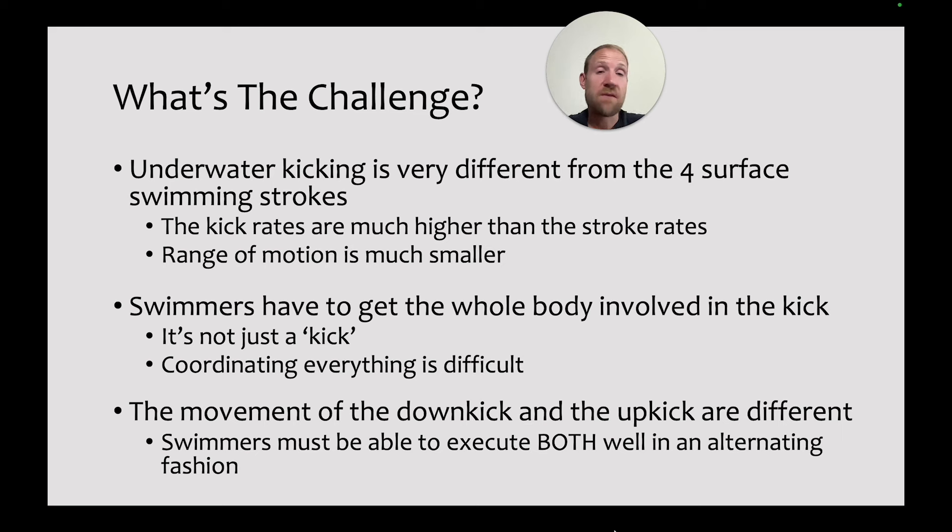The movement of the up kick and down kick are very different. The up kick is almost entirely straight, where the down kick involves bending at the knees, bending at the hips, and snapping through with the feet. A lot of swimmers either kick with the legs really straight or bend the knees a lot, when really they have to learn to do both — keeping the legs straight with the up kick and then bending them with the down kick. Coordinating those two motions at really high speeds can be very difficult.